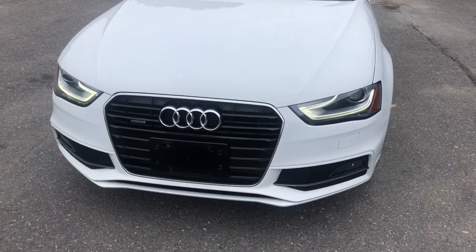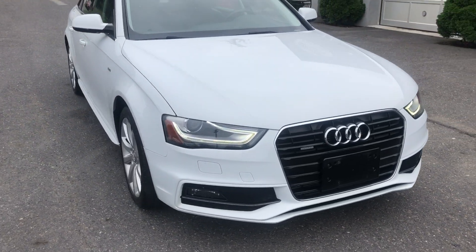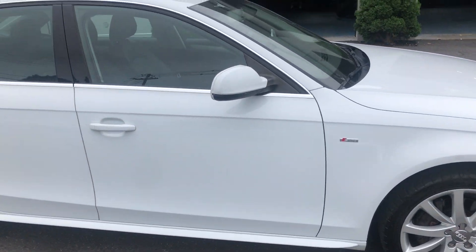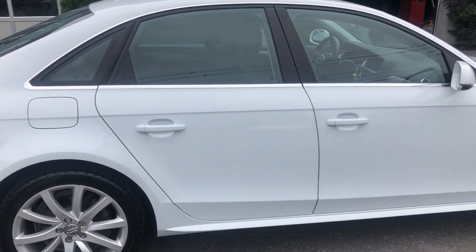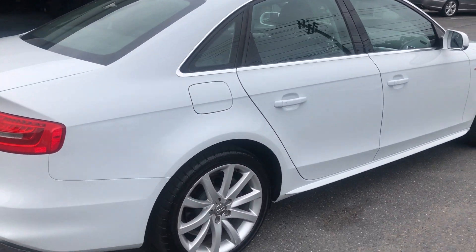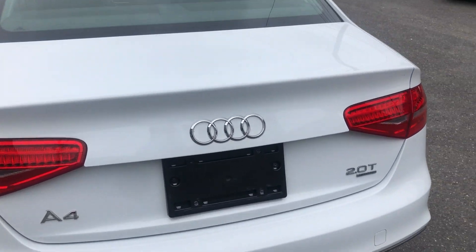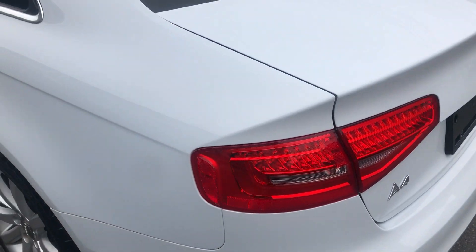Hello, we are at Laren Auto Sales. We will be looking at a 2014 Audi A4, sitting in this nice white exterior color, with a four-cylinder turbo engine.